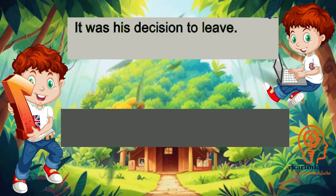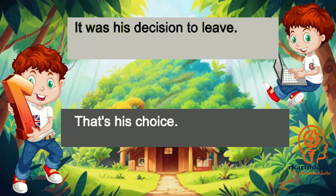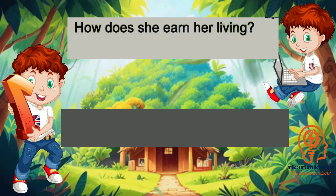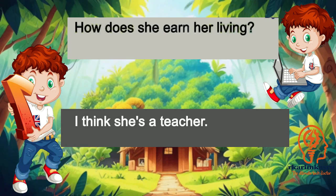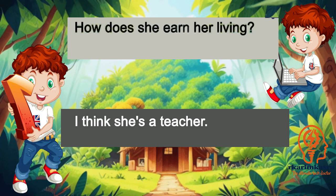It was his decision to leave. That's his choice. How does she earn her living? I think she's a teacher.